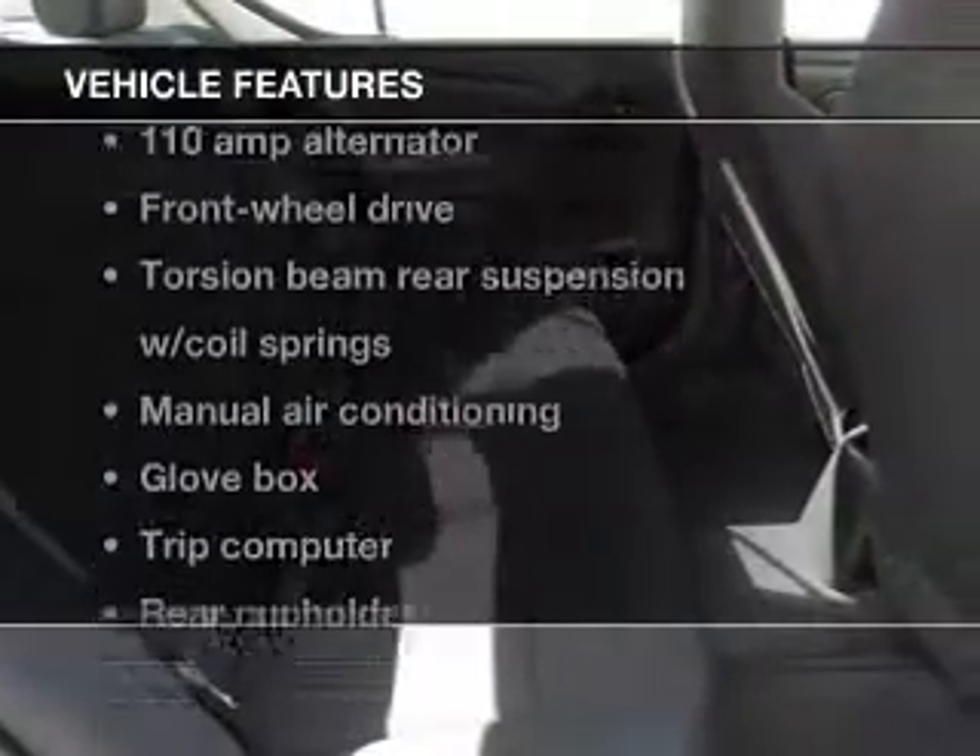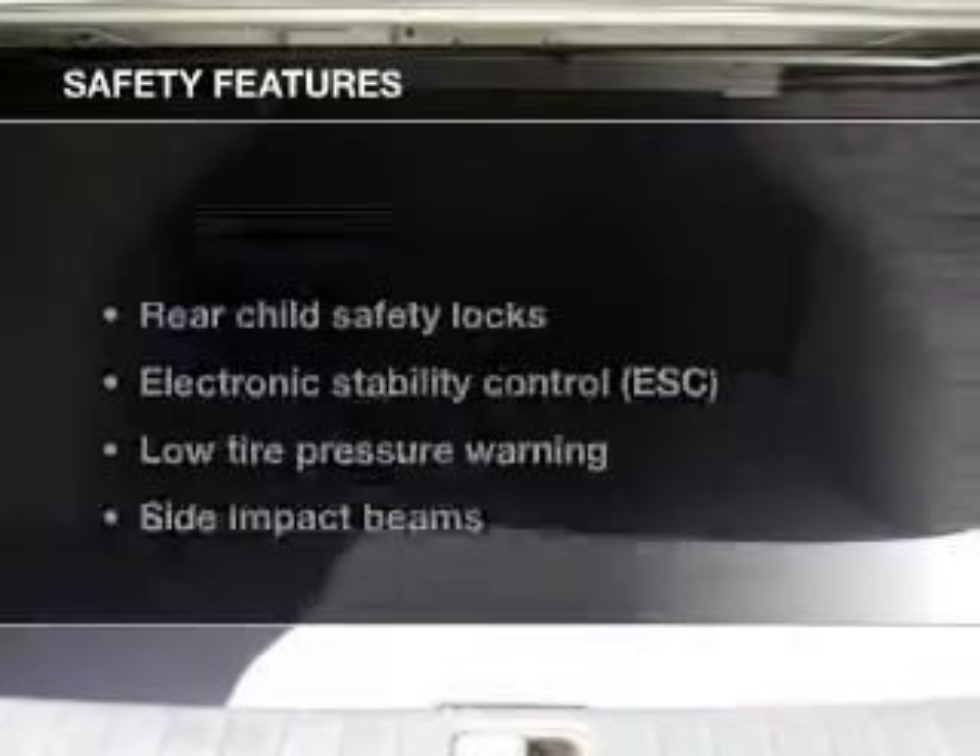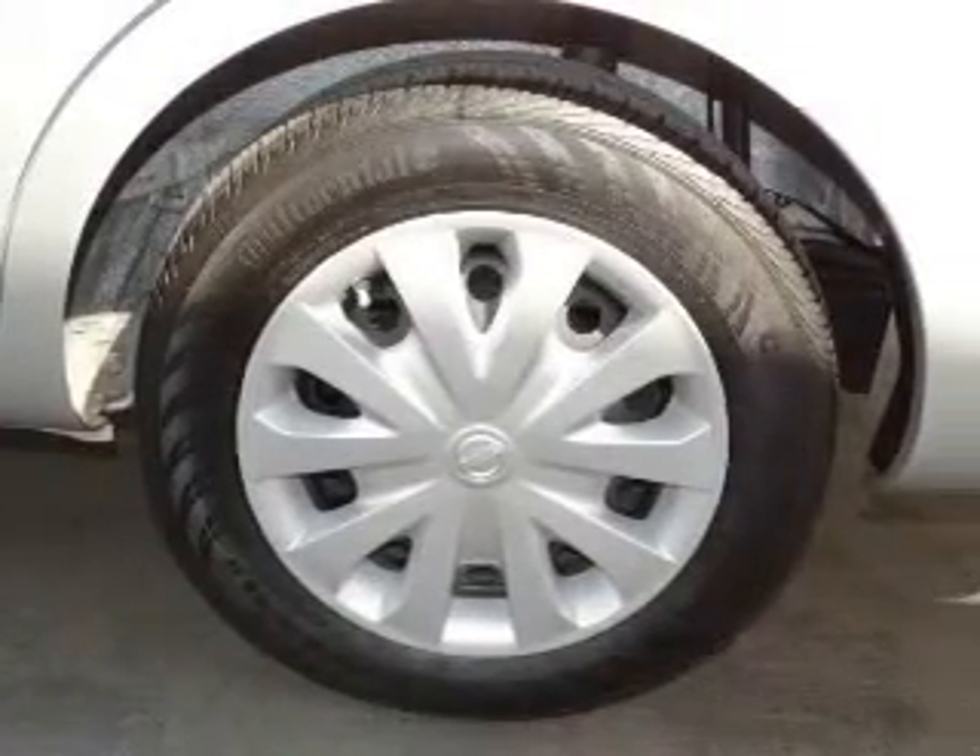Plus, enjoy these notable features that are included in this vehicle: power steering, air conditioning. And for your peace of mind, the following safety equipment is included: stability control and low tire pressure warning.